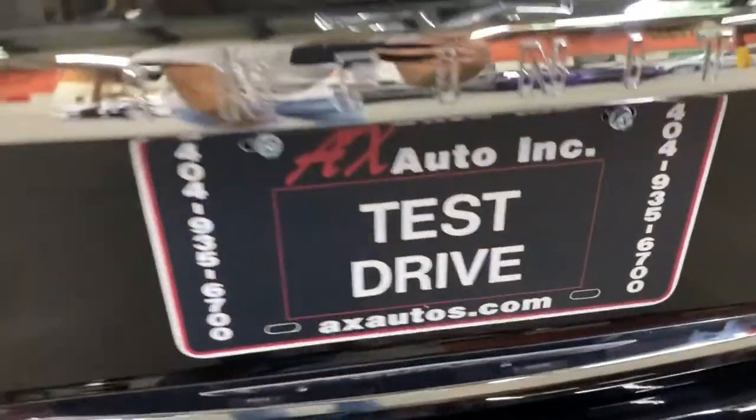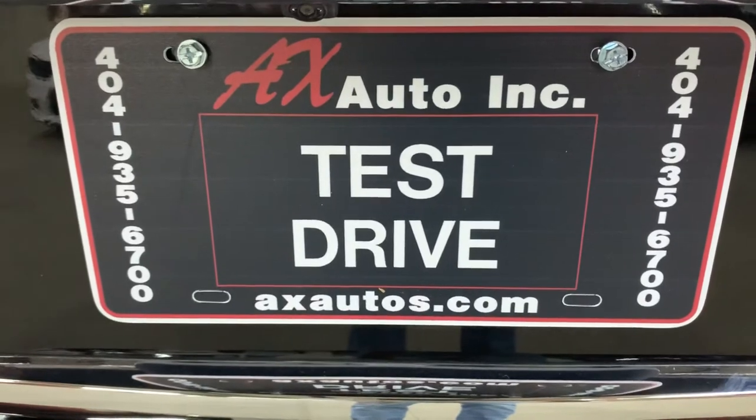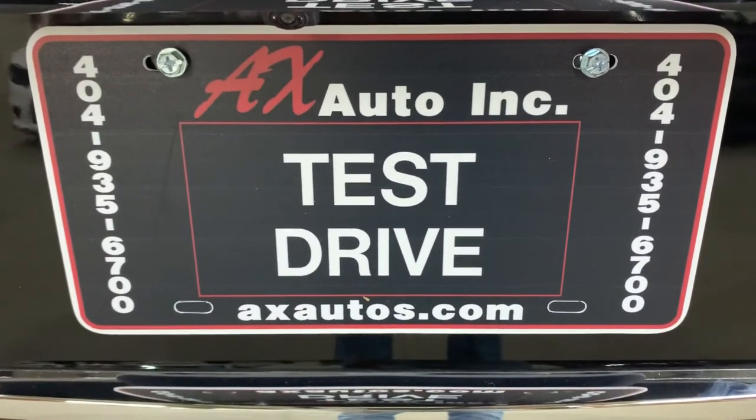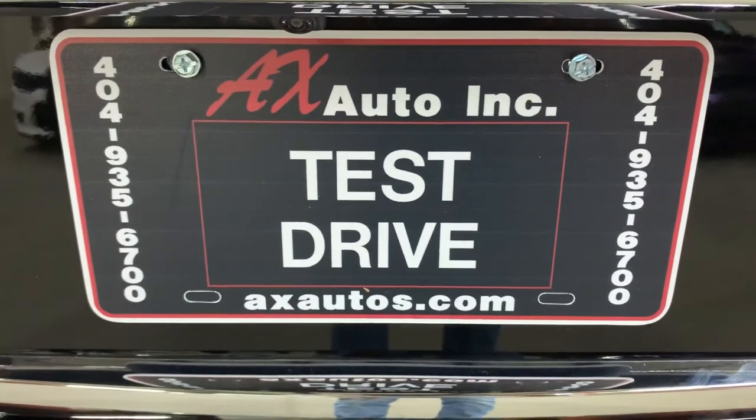If you have any questions, you can always visit our website at axados.com or give us a call at 404-925-6700 for more information on this vehicle. Thank you guys!